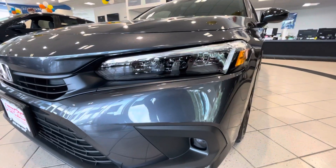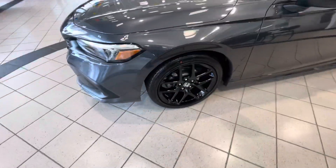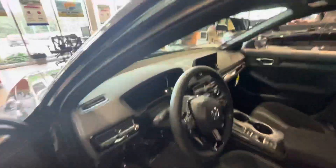Right over here we have the LED headlights as well as the LED daytime running lights with the fire lights as well. This does come with nice black gloss alloy wheels as well as the side mirrors right here. It is equipped with the Kia Sentry, as you can see right there.